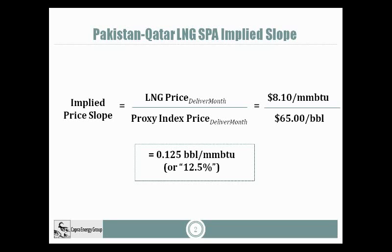This is just an approximation, and SPA pricing formulas will typically have features like time lags and multi-month averaging windows. But for the sake of simplicity, we will assume that this price slope is to be applied to the settlement price of the Brent Futures contract corresponding to the LNG delivery month. Notice that we've been careful here to specify the units of the price slope, which are often not clearly expressed, and these units are barrels per MMBTU. As we shall see, these units will help us to understand how the price slope can be applied for calculating both the fixed price achieved through hedging and the size of the financial hedge that's needed.